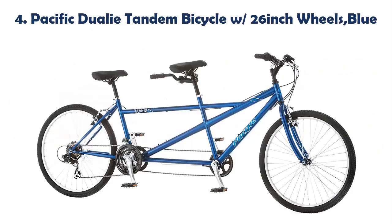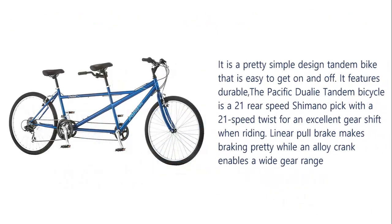Our list at number 4: Pacific Dualie Tandem Bicycle with 26-inch Wheels, Blue. It is a pretty simple design tandem bike that is easy to get on and off.